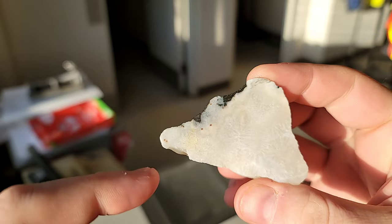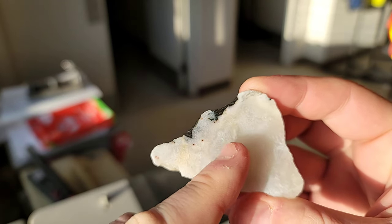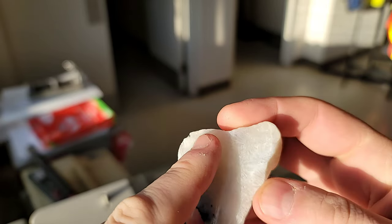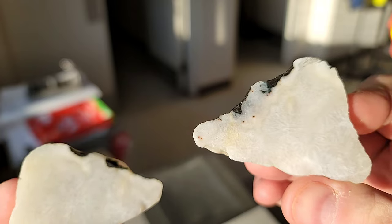Pretty cool nonetheless - you always have to take a shot and look inside. There's a little tiny bit of maybe some faint banding. Might be some zeolite on the outer edge here, but for the most part it's just quartz.